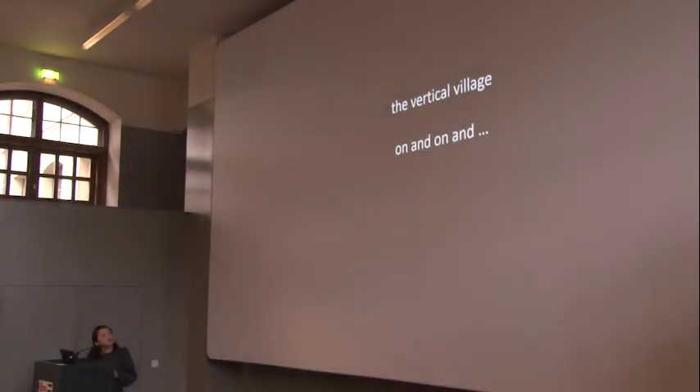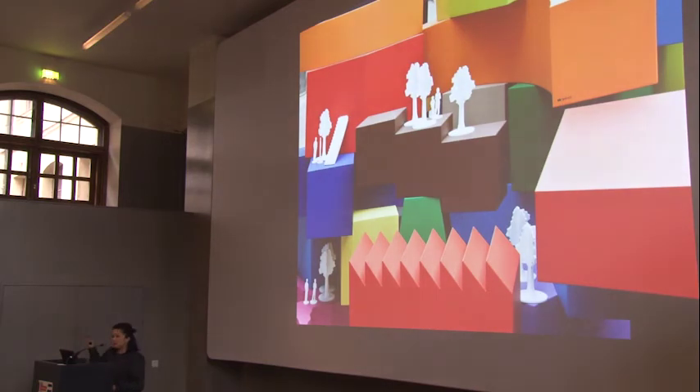You will see our sculpture later during the break at the courtyard. I hope you enjoy it and think about the story behind these colorful elements. Thank you.